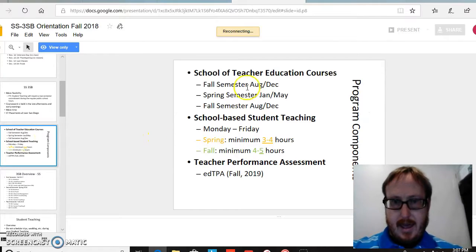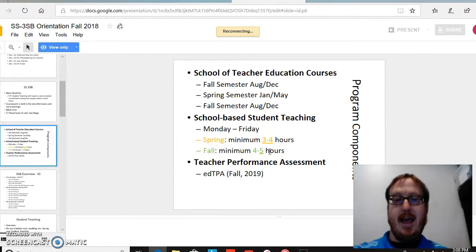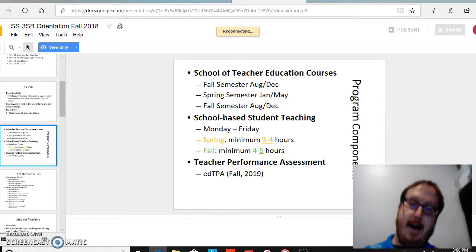Here it talks about coursework, and what I wanted to really highlight is the amount of time that is required — an overarching idea from the fall to the spring to the fall. In the spring there's a three to four hour minimum requirement and a four to five hour minimum requirement. However, there was also the invitation that one could be on school all day, which was considered to be the best way to get the most out of the student teaching experience.